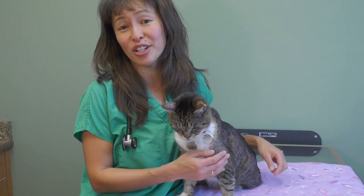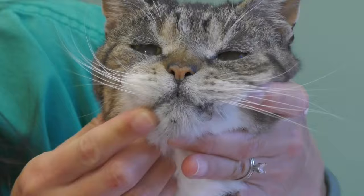Hi, my name is Dr. Justine Lee and I'm an emergency critical care veterinary specialist and toxicologist. Today I'm going to talk about feline acne. You're probably wondering why cats get pimples, but they actually get it underneath their chin right here.